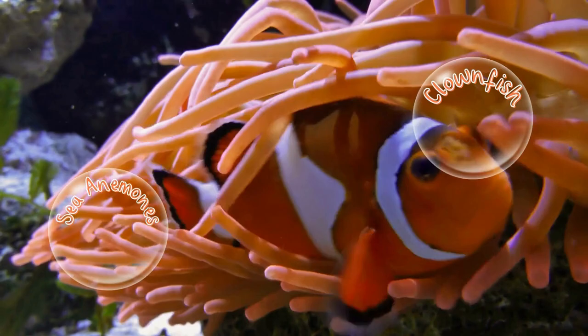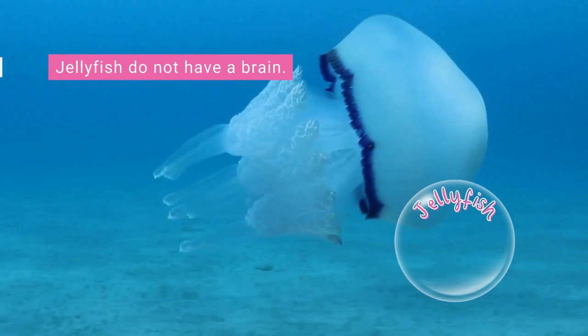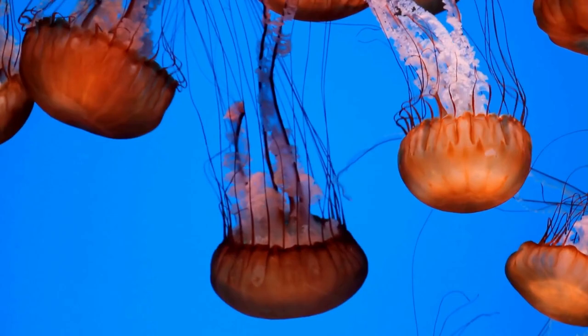The clownfish is immune to the sea anemone's venom. The clownfish lives protected inside the anemone and raises its young. The clownfish helps the anemone stay clean and healthy. Jellyfish have been around for over 650 million years.